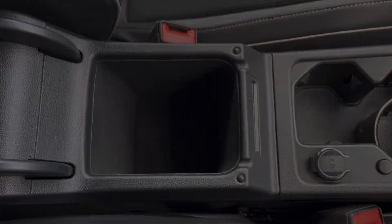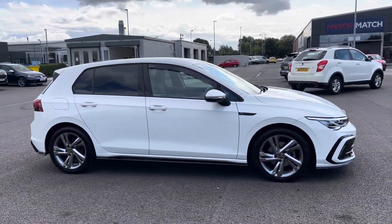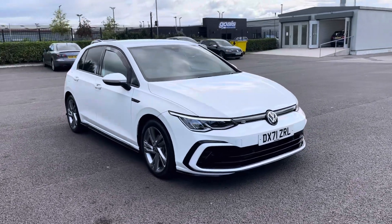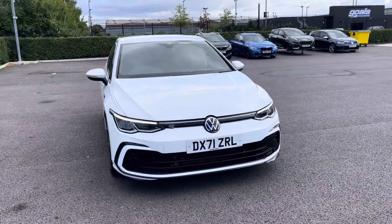Thank you for watching this walkthrough video of the Volkswagen Golf R-Line. For any more information on this vehicle or any of our other used vehicles, please contact our sales team here at Motormatch Chester.